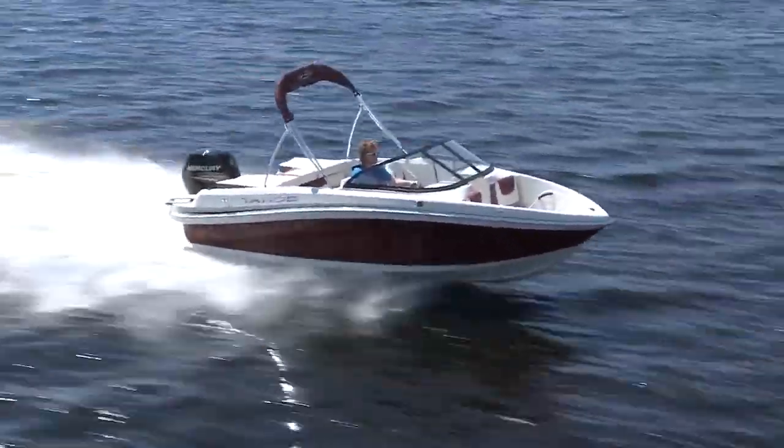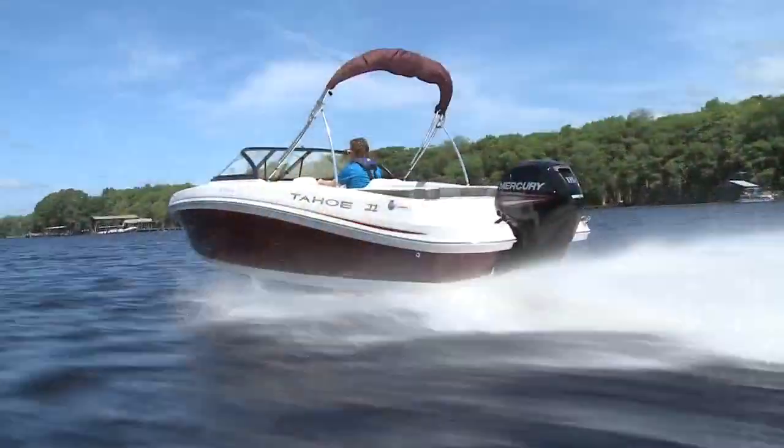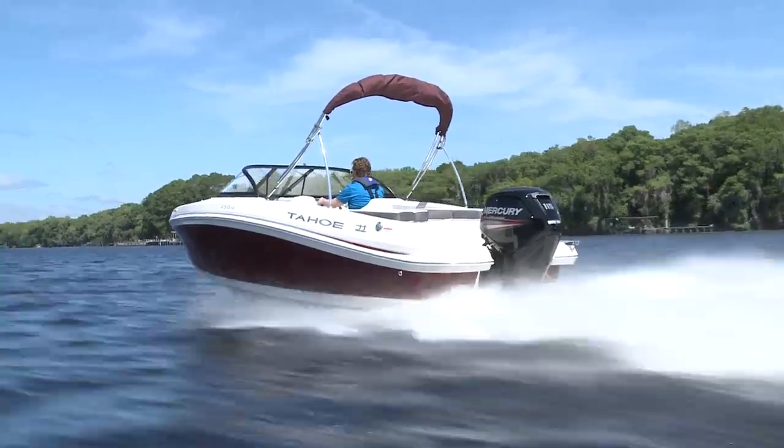The Tahoe 450 TS is a brand new, compact but peppy boat that is one metric ton of fun to drive. Easy to trailer because of its size, it's no minimalist effort on the water, thanks to the powerful Mercury 115 horsepower engine.